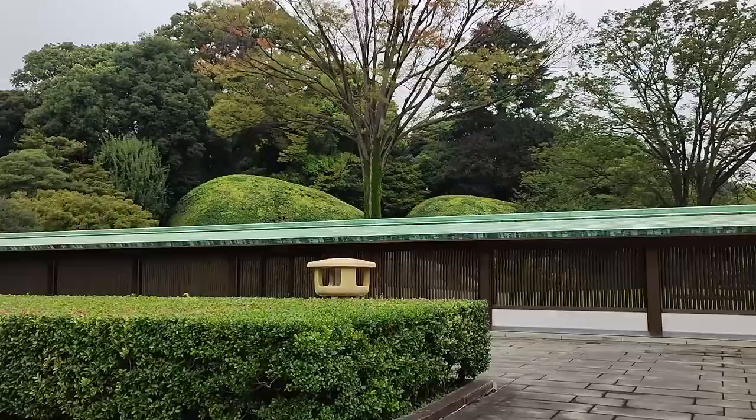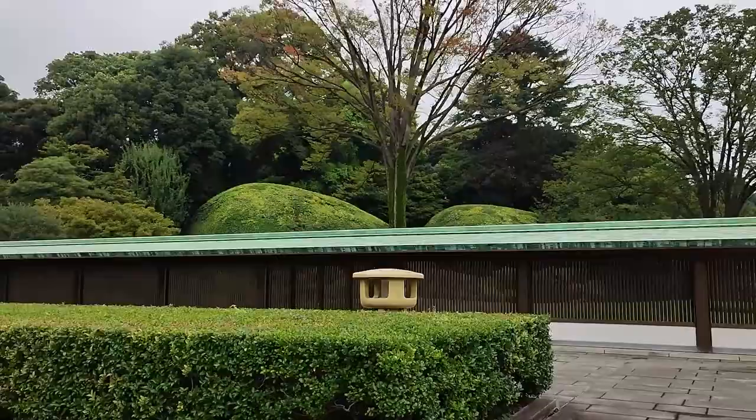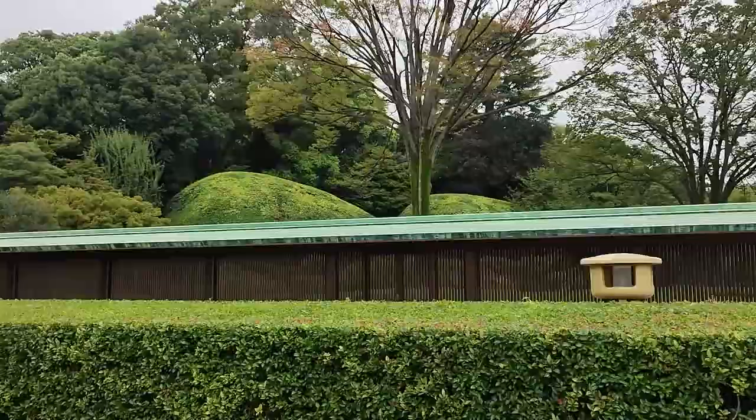You see those little things that look like hills? They're fake hills. Inside those hills there are ladders and stuff — they're hollow.